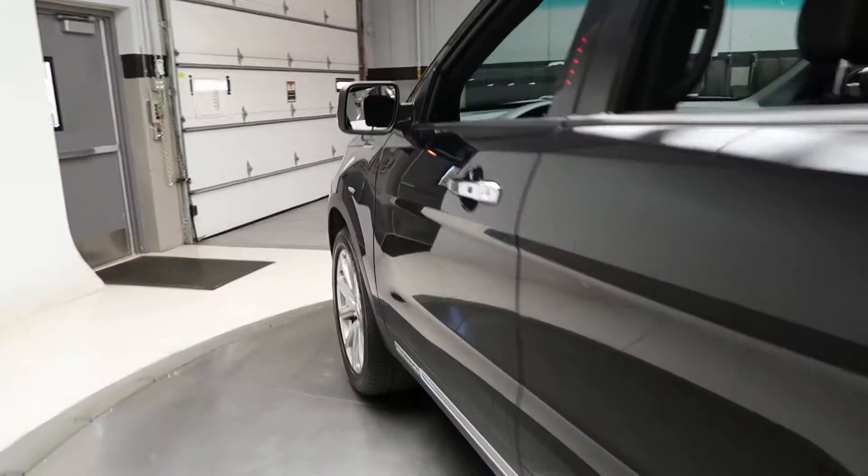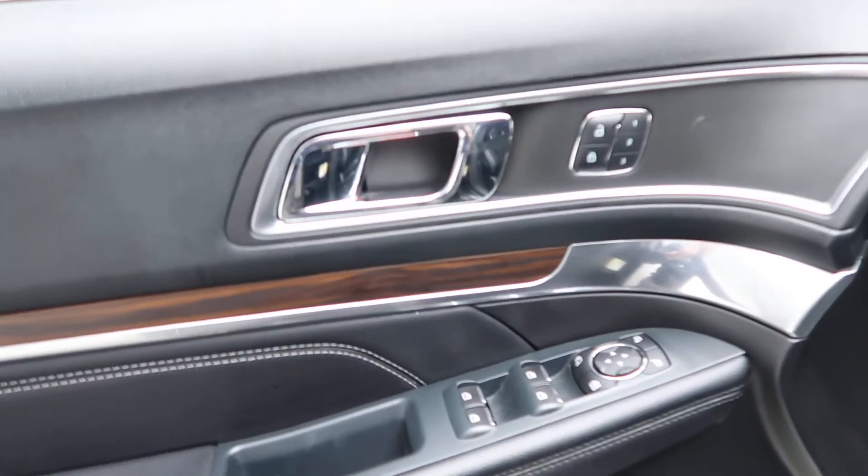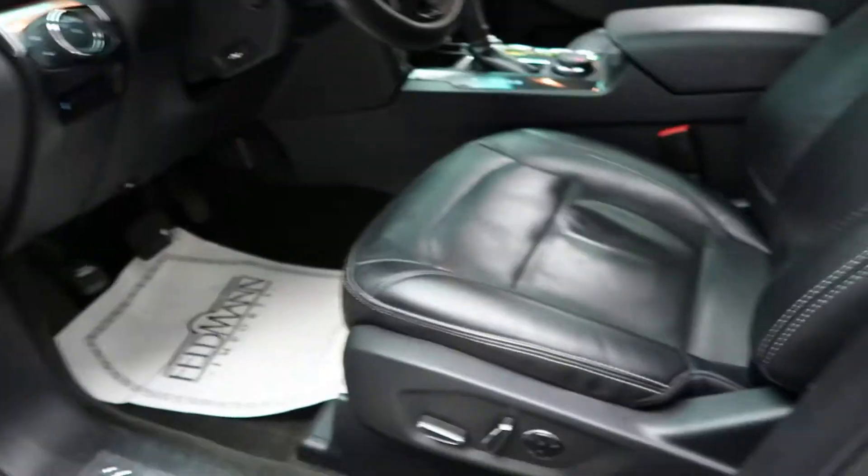Coming alongside, this one does come with keyless entry, power windows, memory seats, and power seats.